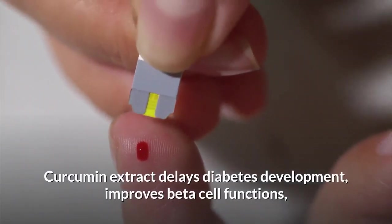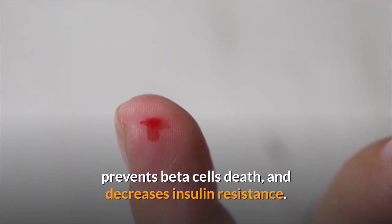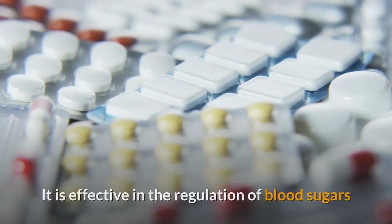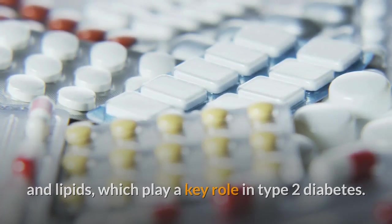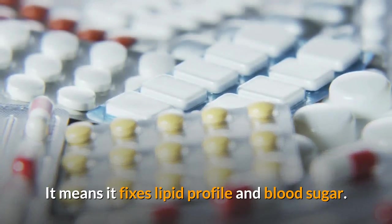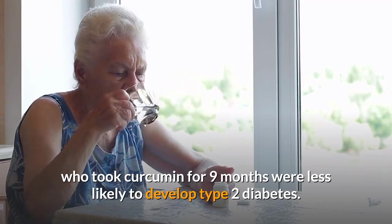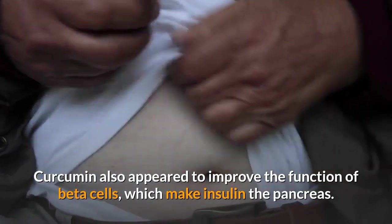Curcumin extract delays diabetes development, improves beta cell functions, prevents beta cell death, and decreases insulin resistance. Curcumin works like thiazolidineone, which is an anti-diabetic drug. Curcumin is effective in regulation of blood sugars and lipids, which play a key role in type 2 diabetes. A study suggests that people with prediabetes who took curcumin for 9 months were less likely to develop type 2 diabetes. Curcumin also appeared to improve the function of beta cells, which make insulin in the pancreas.